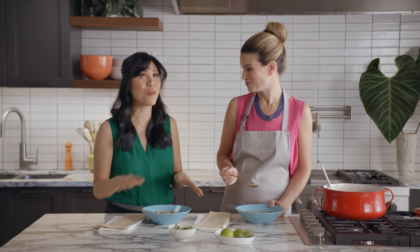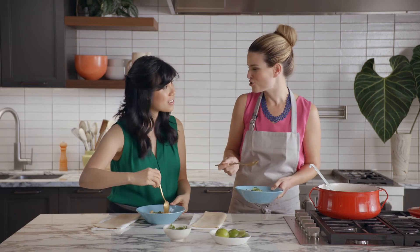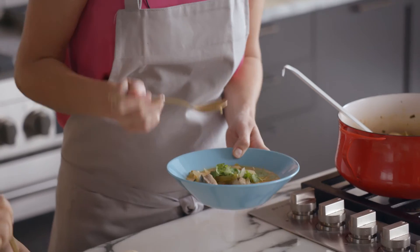Wow, this is so good. The coconut milk is so creamy and the bell pepper flavor really shines through. I love how a dish that is traditional in origin can really transport you right to South America.